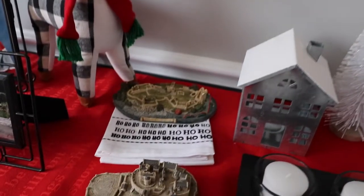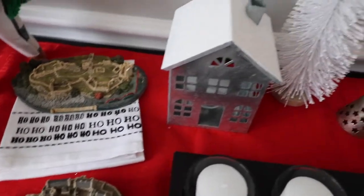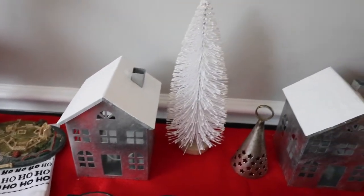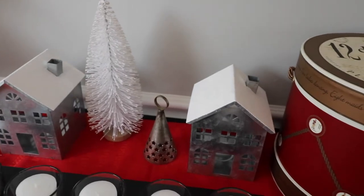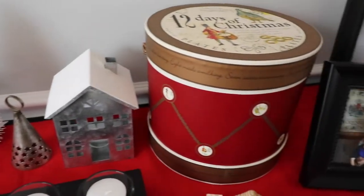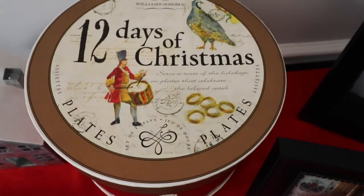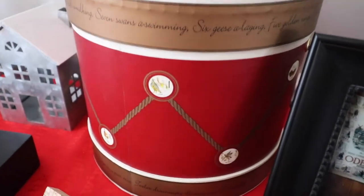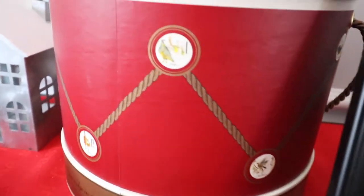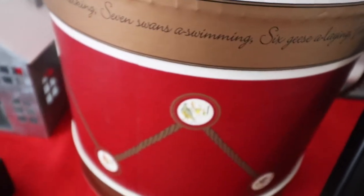This whole hotel piece was my mother's — something she passed down to me. These metal galvanized houses I found in the Target dollar section, as well as that white bottle tree. The bell with the stars on it was also my mother's. These plates are from Williams-Sonoma — there are 12 of them, each representing one of the 12 Days of Christmas. I love how the case they came in looks like a little drum, so I leave that out as decoration. We tend to only use these on Christmas Eve and Christmas Day.